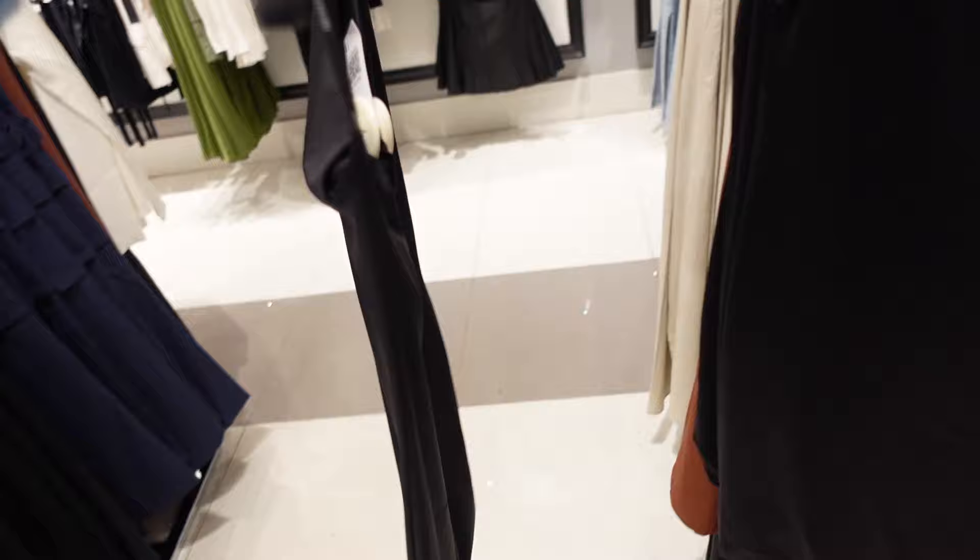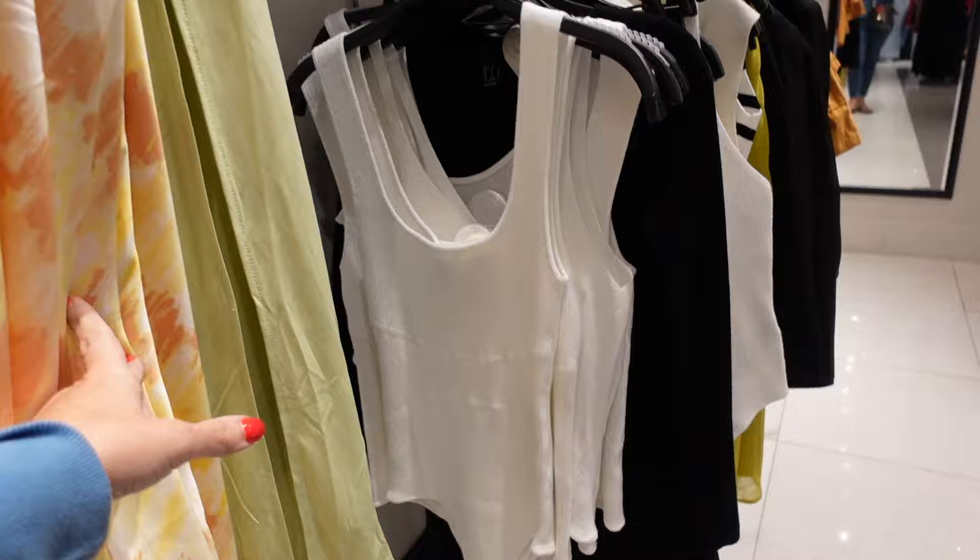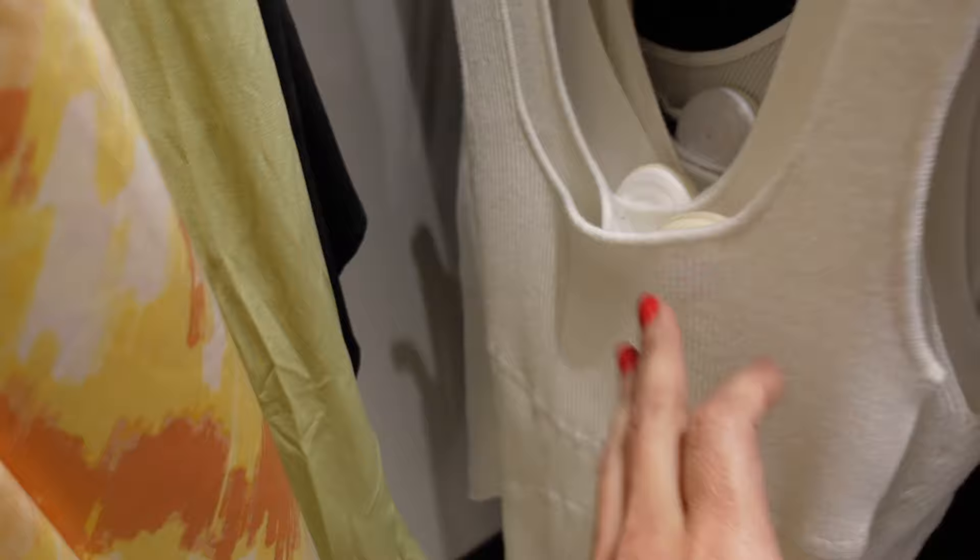This one is going to be $19.99. Sweater material bodysuit — this one has the thicker strap, scoops down, really good seam detailing through the body, and then it is a thong style back. This one is going to be $19.99.